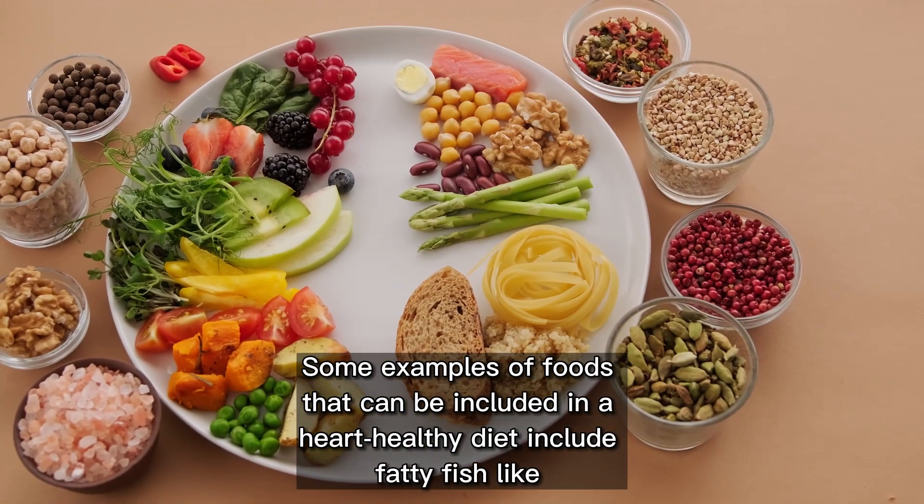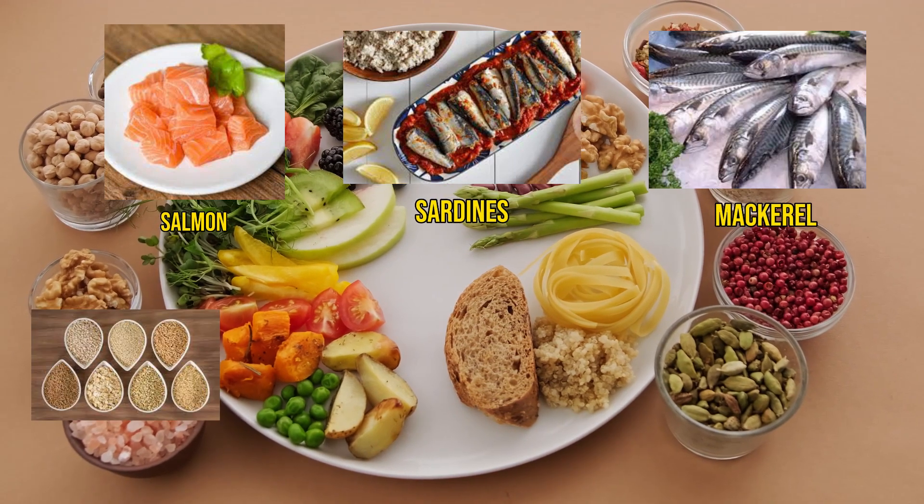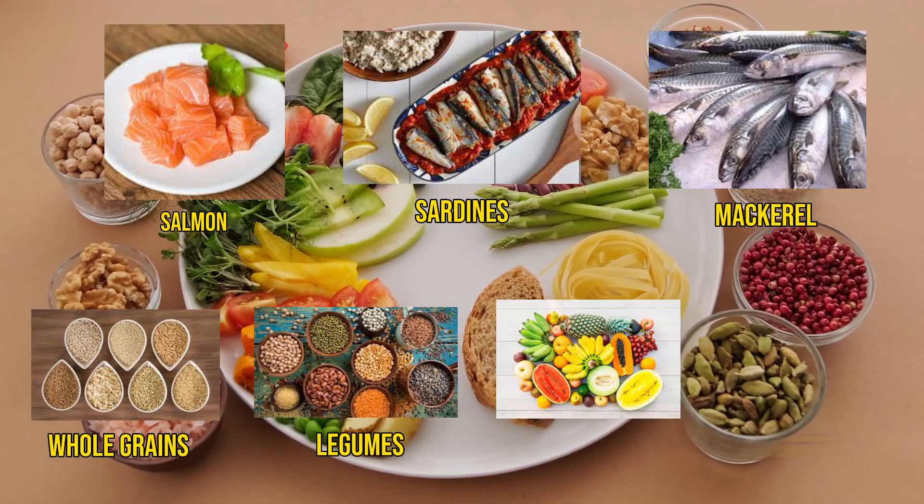Some examples of foods that can be included in a heart-healthy diet include fatty fish like salmon, sardines, and mackerel, as well as whole grains, legumes, fruits, and vegetables.